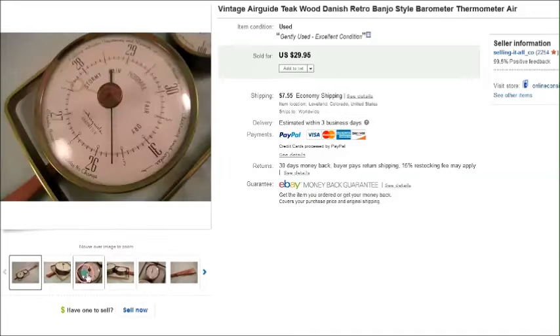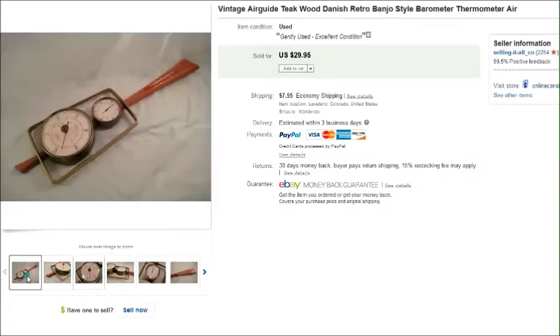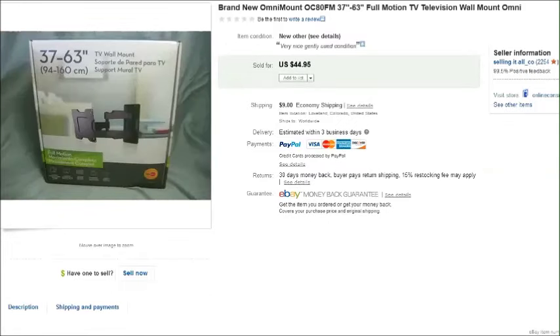This is a vintage Air Guide barometer thermometer. There's the name there — Air Guide — and it was kind of a retro looking style. I called it a banjo because it kind of reminded me of a banjo. We bought this at an estate sale, paid ten dollars for it, and it sold for thirty dollars plus shipping.